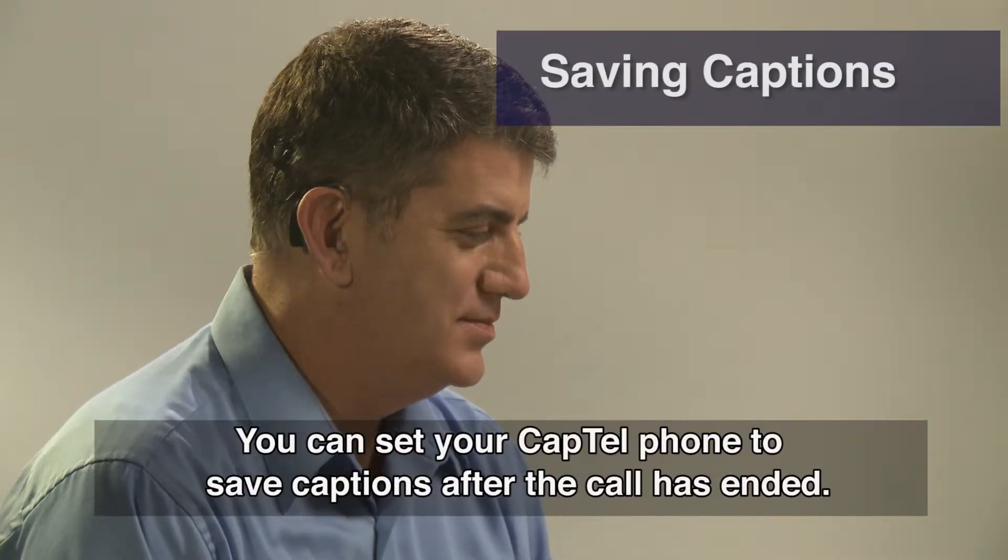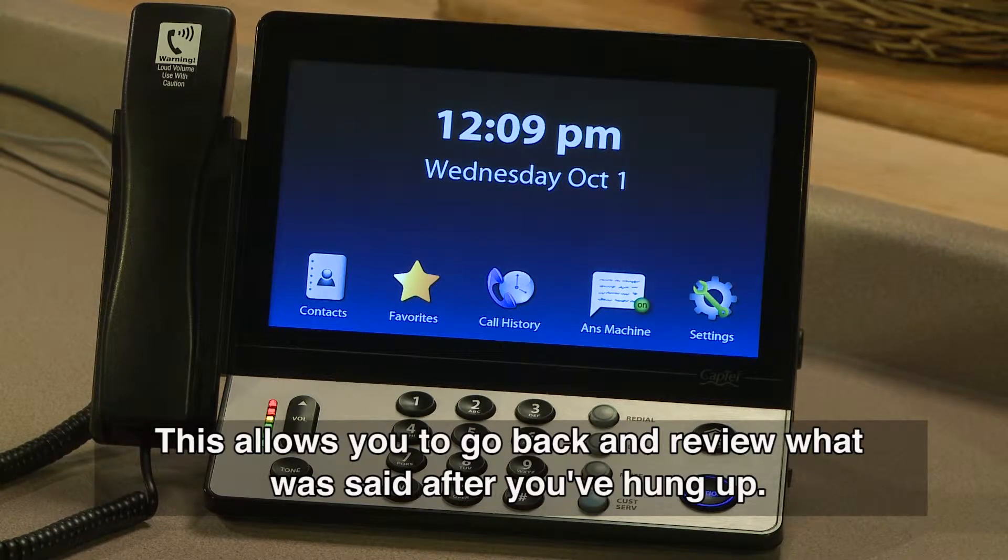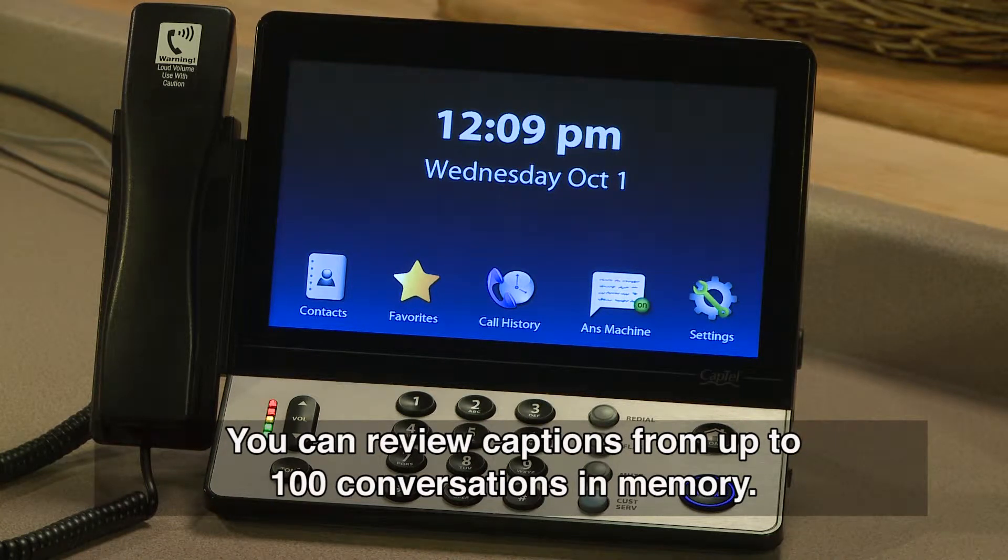You can set your CapTel phone to save captions after the call has ended. This allows you to go back and review what was said after you've hung up. You can review captions from up to 100 conversations in memory.